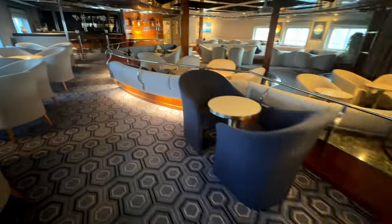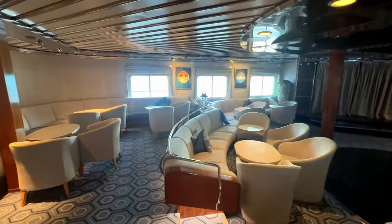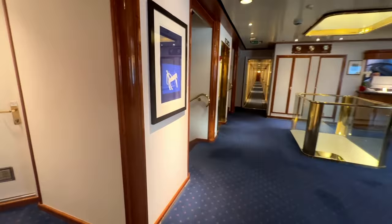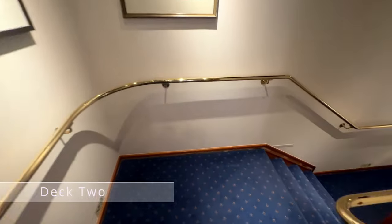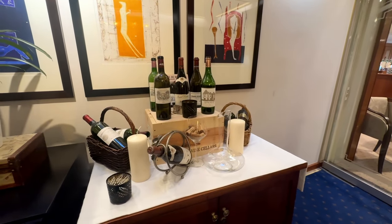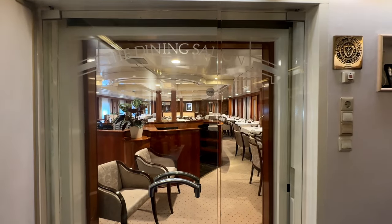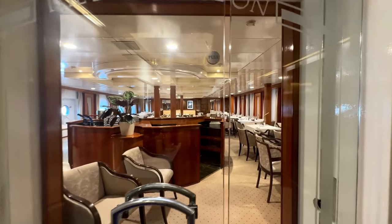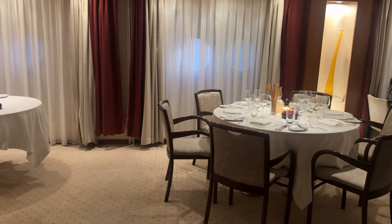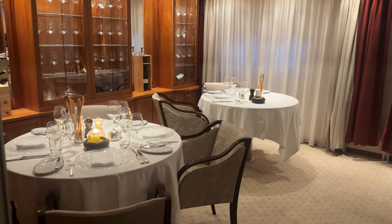Now let's head back indoors and downstairs to the lowest passenger deck, which is deck 2, and this is where you'll find the main dining room. There is also an indoor dining room - it's not used too much, mostly just if it's a bit cold or windy outside, then dinner will be served in here as well. But this is a lovely space and it's also got enough space for every single guest to eat together.